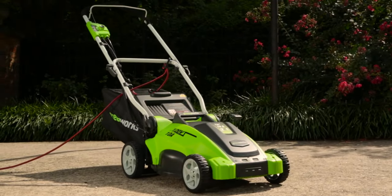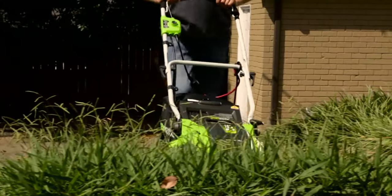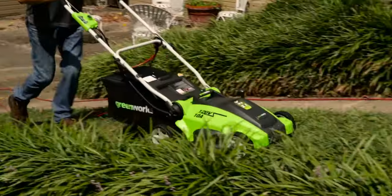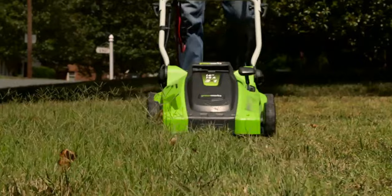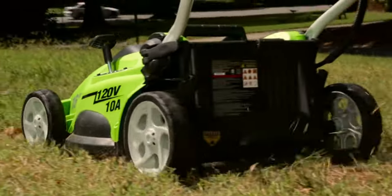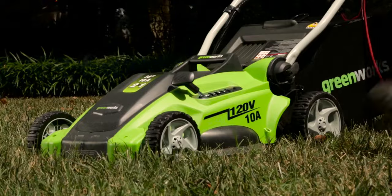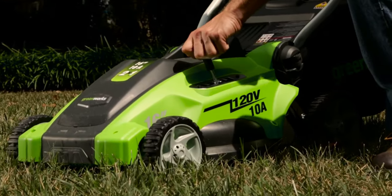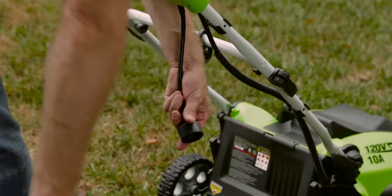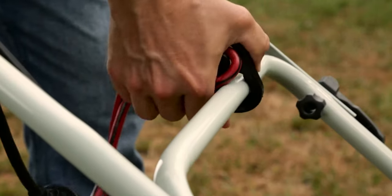Number 1: Introducing the Greenworks 40V 16-inch cordless electric lawn mower, a powerhouse of efficiency and eco-friendliness for your lawn care needs. Powered by a high-efficiency electric motor, this mower ensures a precise cut every time, while its lightweight, rust-proof poly deck guarantees easy maneuverability. With multiple cutting height options, you can customize your cut for any environment. The electric push mower design allows you to work at your own pace, with the added convenience of a cord retainer to keep your extension cord secure.